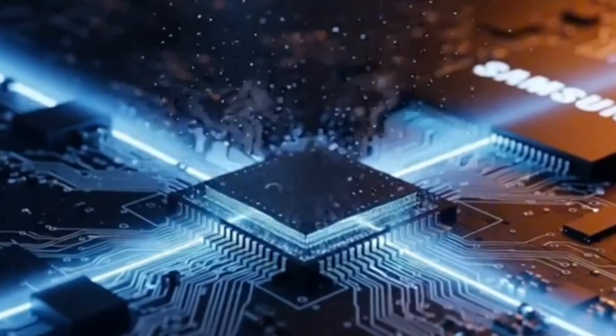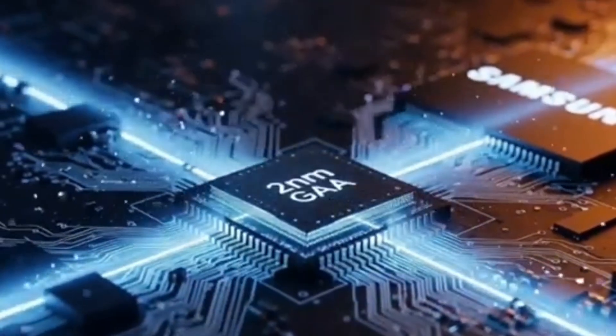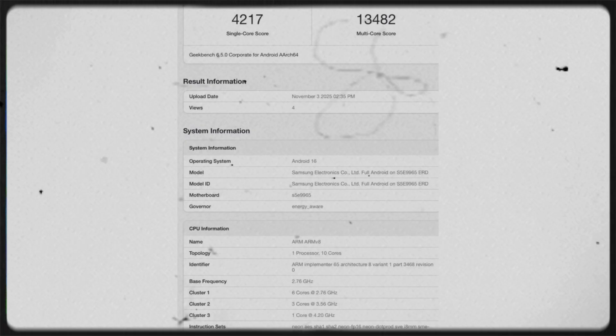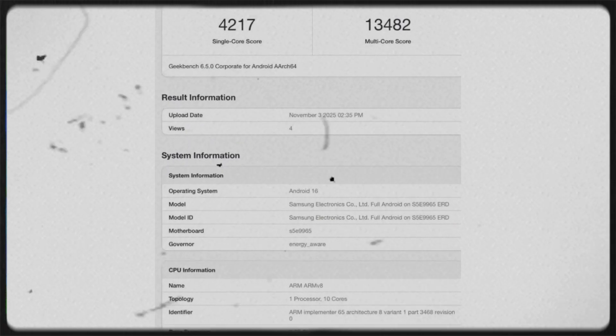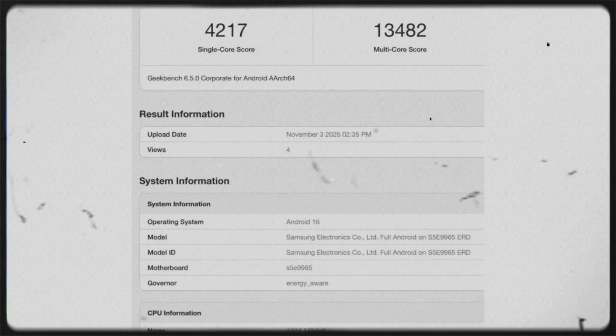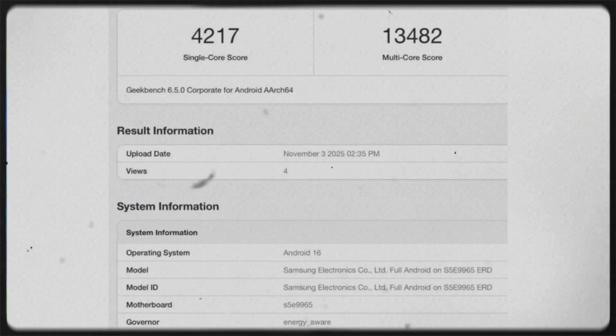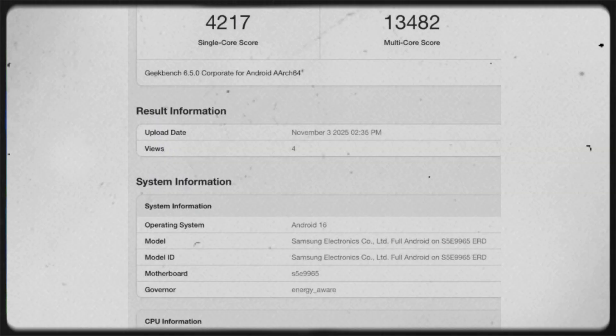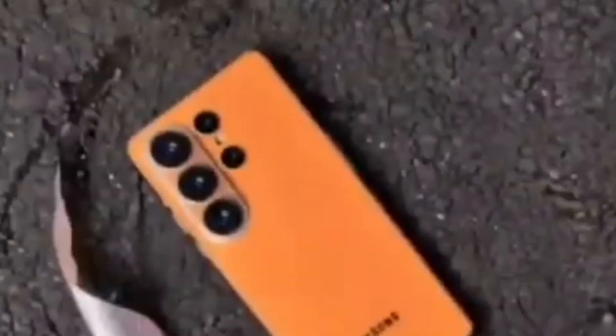Surprisingly, this time the Exynos version might actually be faster than the Snapdragon, according to leaked Geekbench 6 results. The Exynos 2600 scored 41,217 in single-core performance and 13,482 in multi-core performance. These scores are much higher than the Snapdragon 8 Elite Gen 5, which scored around 2,865 and 9,487 in the same tests.